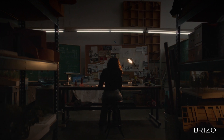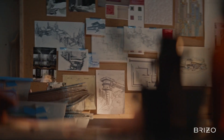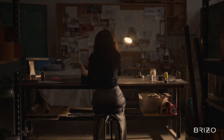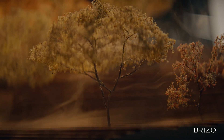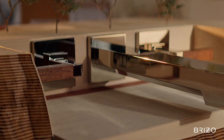Frank Lloyd Wright saw beyond the here and now. Nature with a capital N were continually speaking of humanity. With every stroke of his pencil, he gave structure to life, and life to structure. He showed us a new way to build, and a new way to be. Every time we seek simplicity and repose. Every time we honor the landscape and build with integrity. Every time we challenge convention and find harmony with all things, he's present.